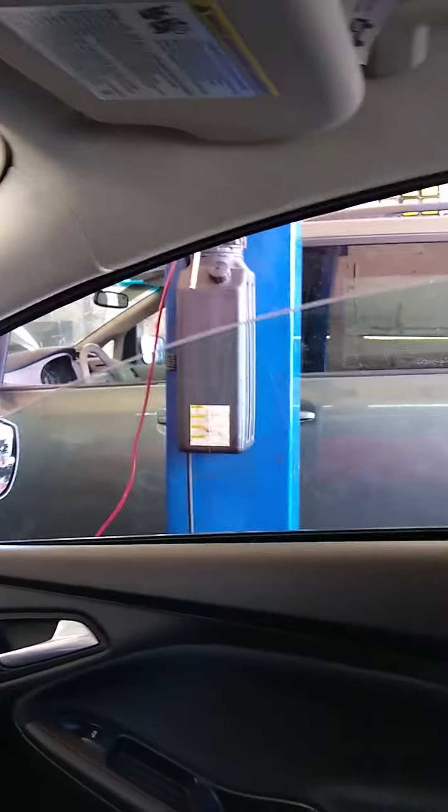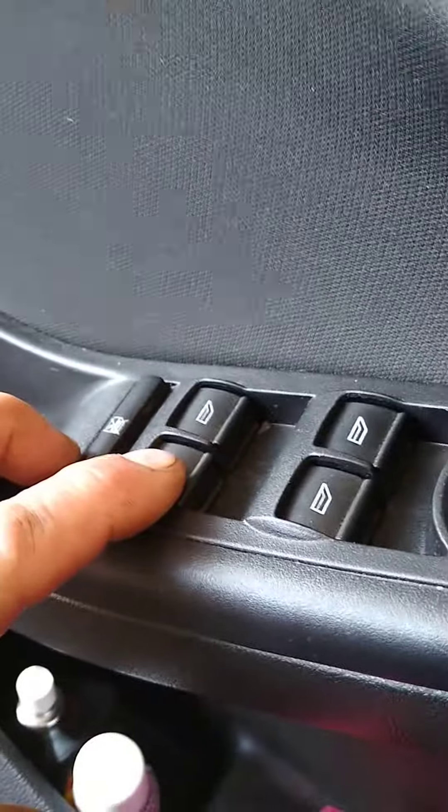Up and down — these all work fine. This works for the right rear from here, and this works from here as well. Now we're going to go in the back and verify.